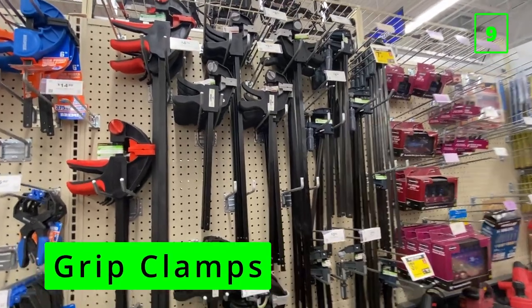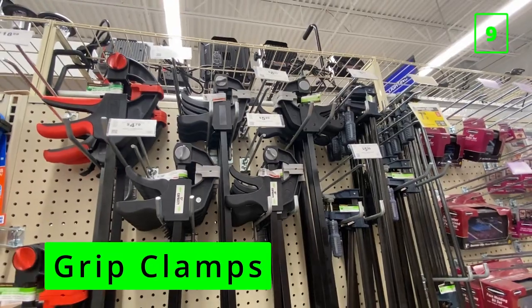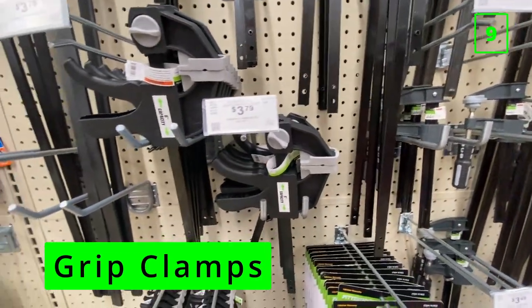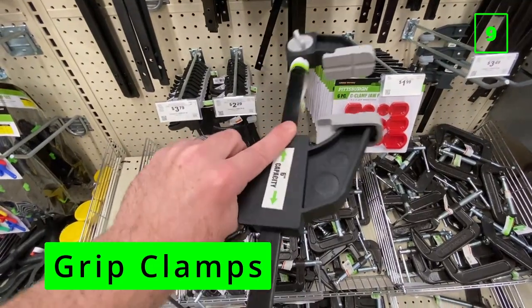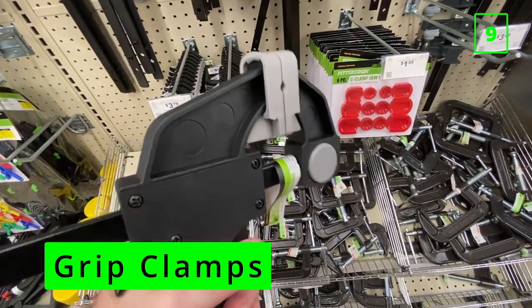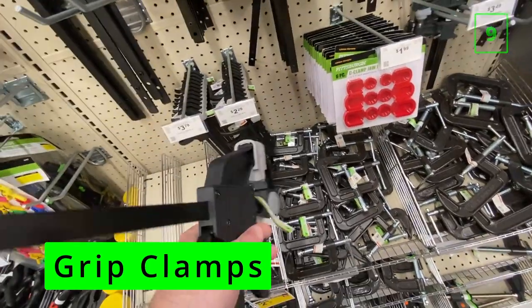At number nine is clamps, particularly the cheap plastic ones that mimic the much more expensive Irwin grip clamps. In my experience with these clamps, they crack and break under too much pressure and are just flimsy and a pain to work with. The Irwin clamps can be very expensive, but there's a good reason for that — I've had mine for many years and they still hold strong. The other metal clamps they sell at Harbor Freight can be good, but avoid the price temptation of these grip style clamps.